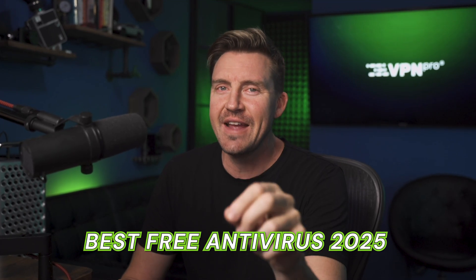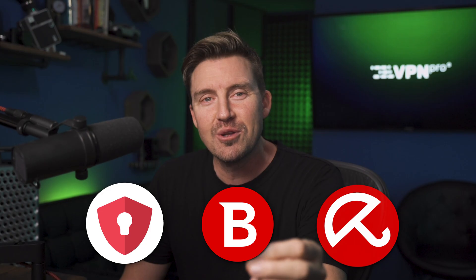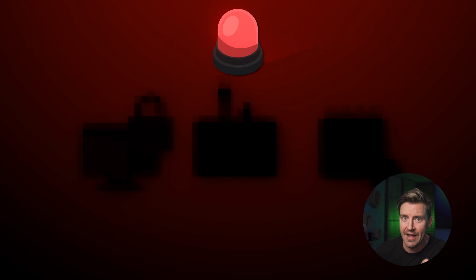I know you're looking for the best free antivirus. And not only am I going to give you three of those, but I'm also going to show you which dangers they can protect against. There are types of malware out there that are truly hair-raising, and I definitely make sure they don't slip past me.